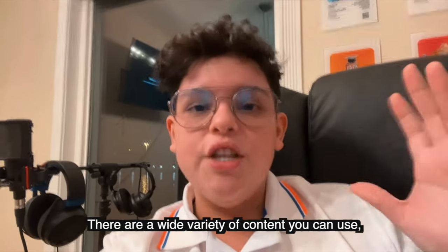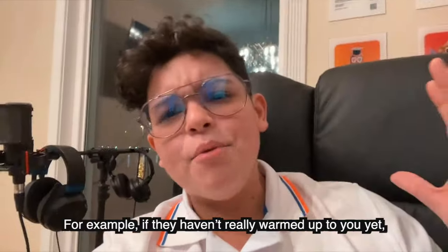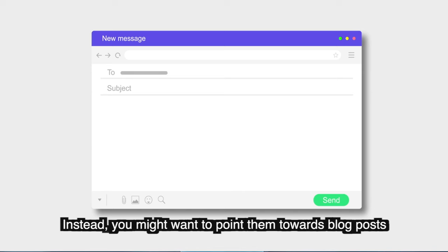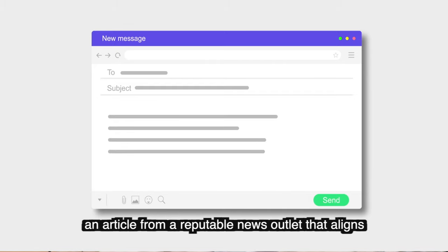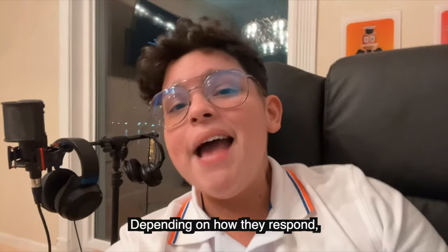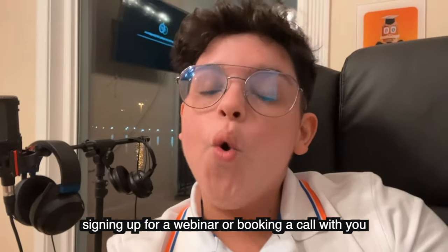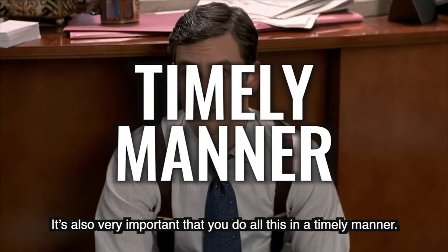There are a wide variety of content types you can use, and what you send depends on how close your lead is to becoming a customer. For example, if they haven't really warmed up to you yet, you don't want to ask them to immediately download your ebook. Instead, you might want to point them towards a blog post or articles on your website, an article from a reputable news outlet that aligns with your agenda, or even just an email checking in on how they're doing. Depending on how they respond, you can eventually work your way towards leading them to downloading free content from your company, signing up for a webinar, or booking a call with you.